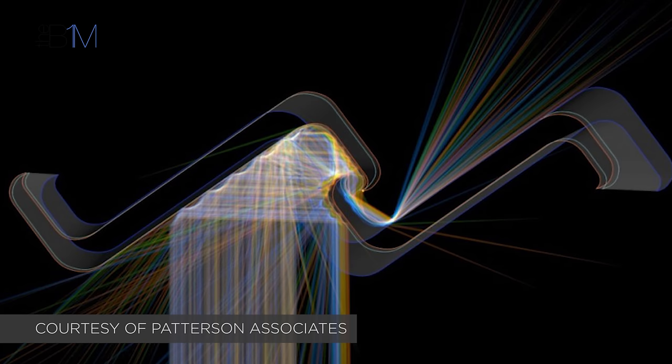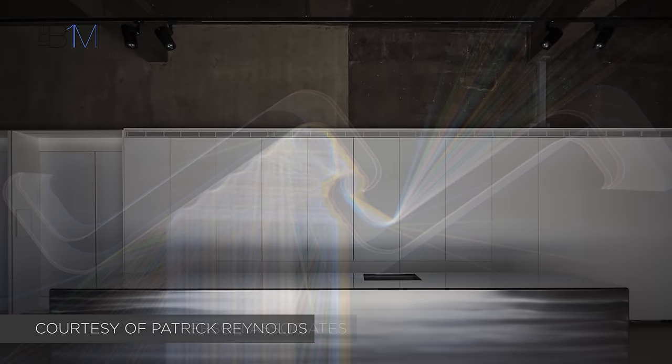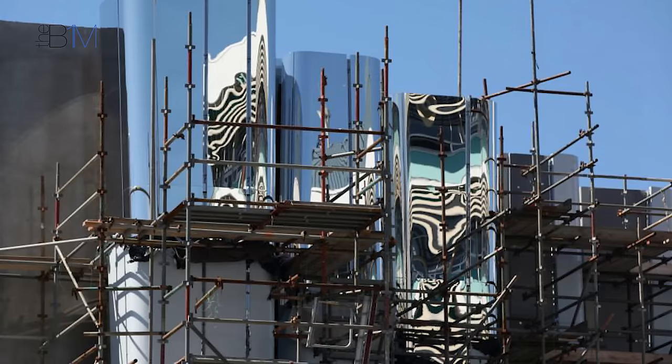The information model was also used to simulate daylighting, sun paths, and heat gains across the façade — a critical aspect to get right. It also enabled Len Lye staff to easily sign off design proposals and to test placing artwork within the virtual building, forward planning exhibitions two years before the gallery actually opened.